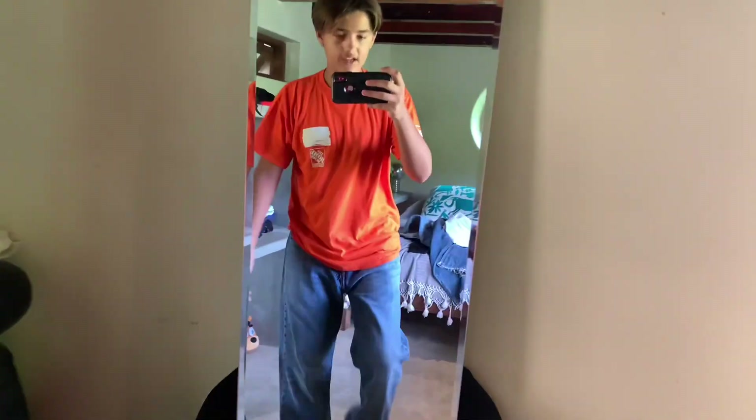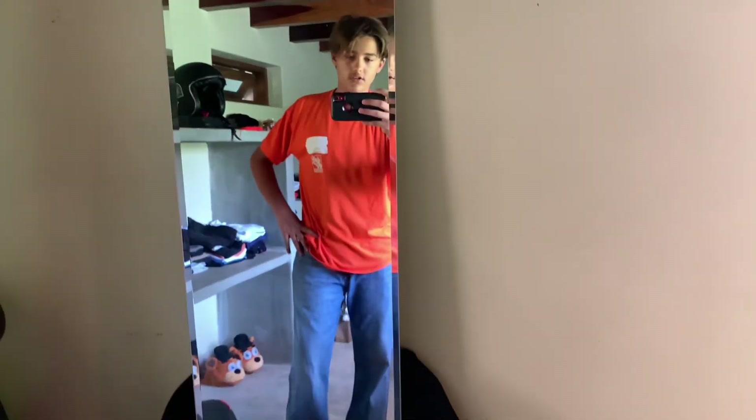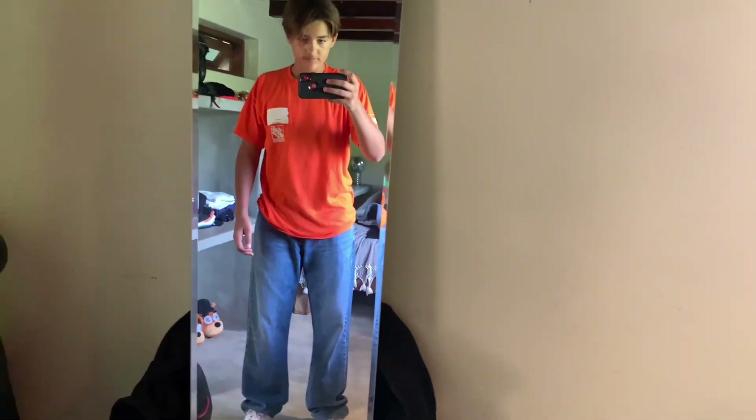The Home Depot shirt — I do like this one. It could use better pants, but the shirt itself is pretty baggy and just looks good. Now I want to try on the shorts, so I'm gonna put on a different shirt because this is hot.